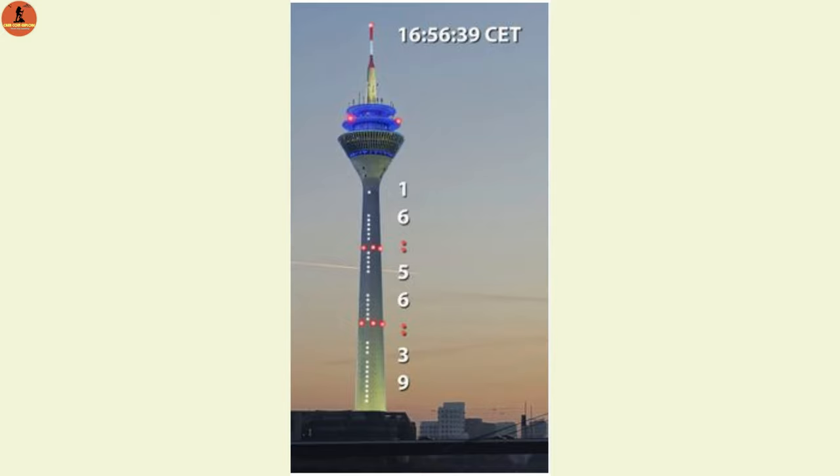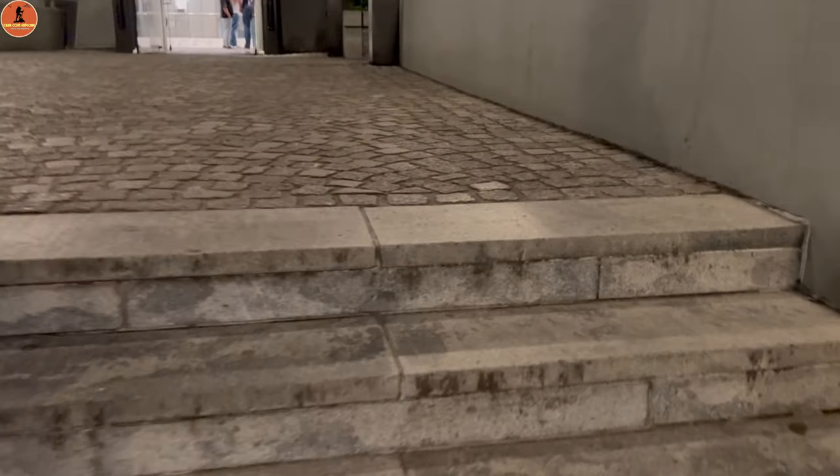So in this section there is 1 dot, which is 1, and in the second group there are 6 dots, which is 6 — so it reads 16. So it is 16, meaning 4 o'clock. So if you are ready, let's go inside the Rhein Tower.